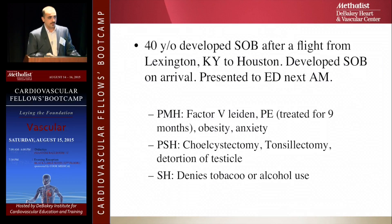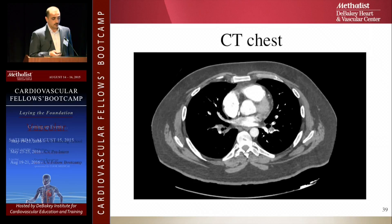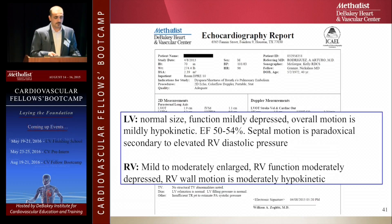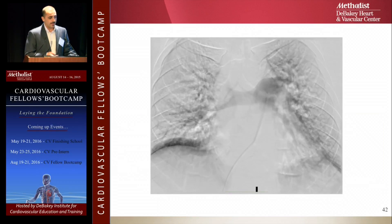Here's a case from Methodist: a 40-year-old gentleman with hypercoagulable state presenting with shortness of breath after a flight from Kentucky. He had a history of PE treated for nine months with anticoagulation. Blood pressure was marginal at 97/52. Troponin was 2.2, showing right and left ventricular dysfunction. On echocardiogram, the right ventricle was moderately dilated and dysfunctional, causing paradoxical septal movement pushing into the left ventricle and decreasing ejection fraction to 50–54%.